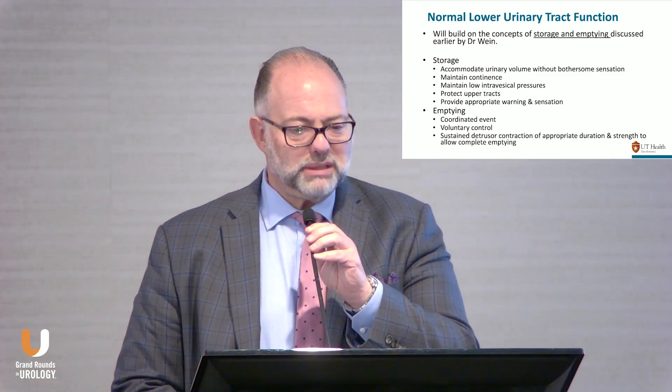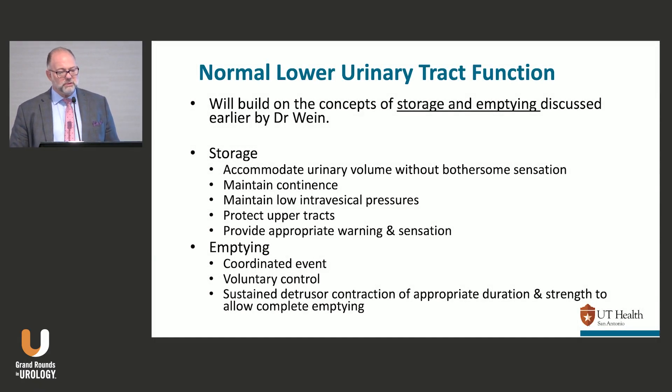Urodynamics review. This was titled Urodynamics 101. This is usually like an eight-hour day — everybody does full lectures and is trying to get this one in. We'll do our best. Let's go back to building on the concepts that Dr. Wien introduced earlier about storage and emptying problems.